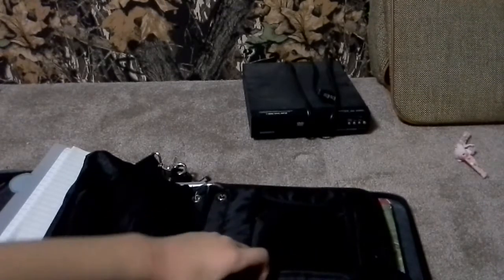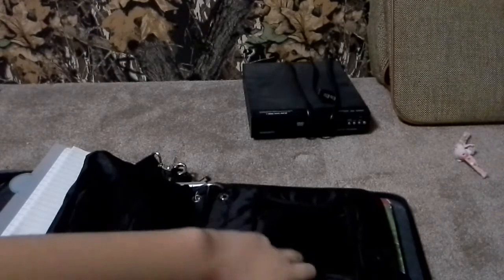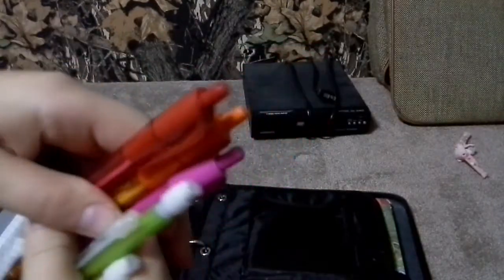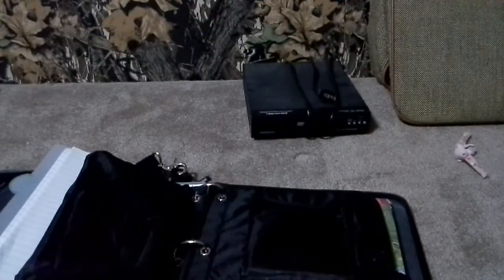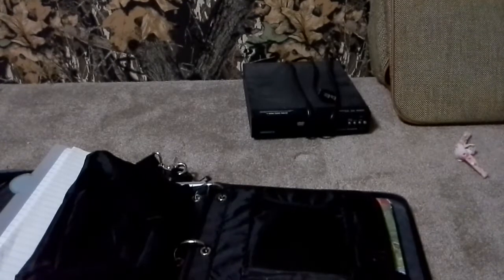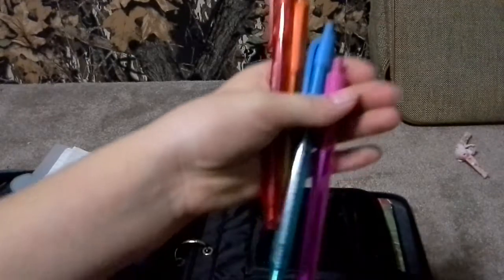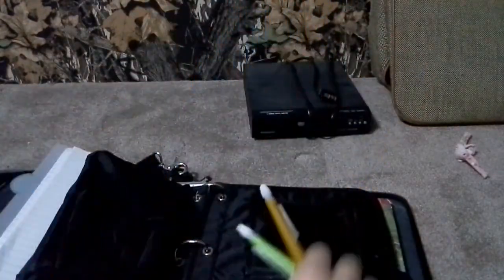Here are my other pens that I was looking for — I knew these were in here but I was looking for my blue one. I've got to get more of these; I've lost them so soon. So this is what I'll have in there. I'm just going to put those back.